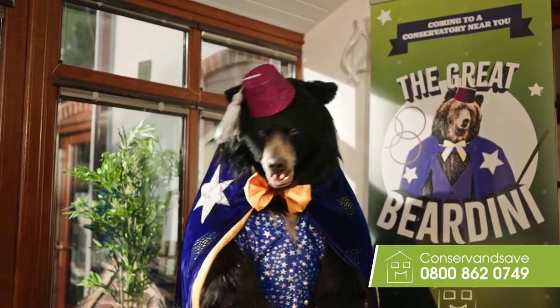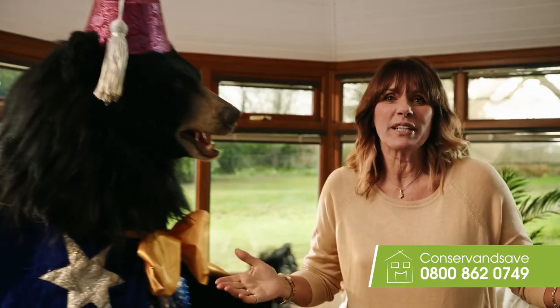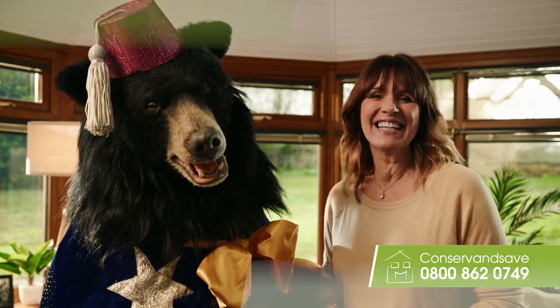So no gimmicks! Sorry mate. Not using your conservatory? Don't grin and bear it. Contact Conserve and Save today.